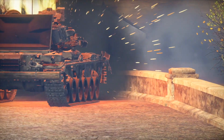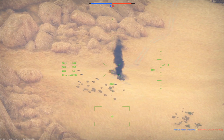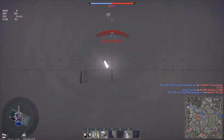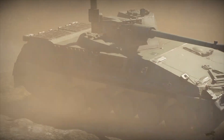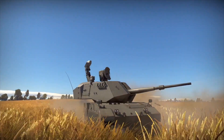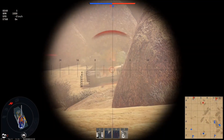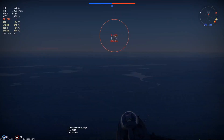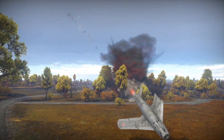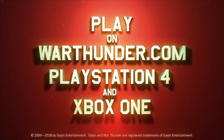This video is sponsored by War Thunder. If you are fascinated by military vehicles and technology, War Thunder is a military vehicle combat game you can download and play for free on PC, PlayStation 4, and Xbox One with cross-platform support. It features more than 1,200 playable aircraft, tanks, helicopters, and ships from the 1930s to the 1990s across more than 80 theaters of war. Defense Updates viewers can get a free premium vehicle and three days of premium account time by registering via the link in the description.